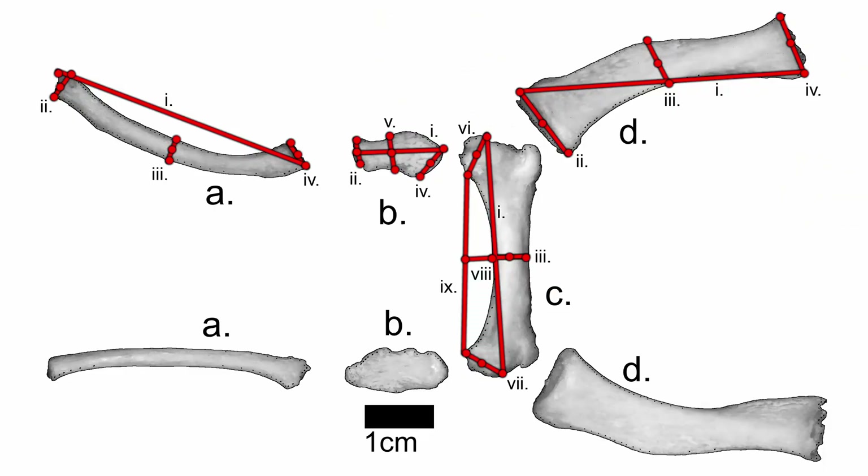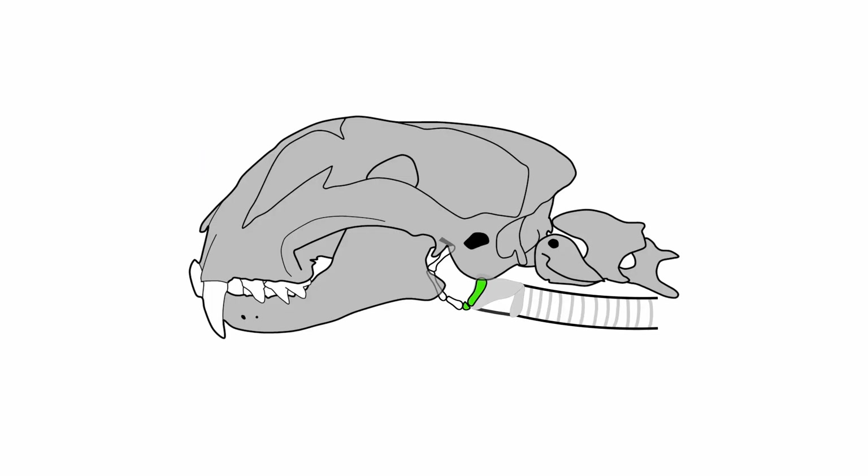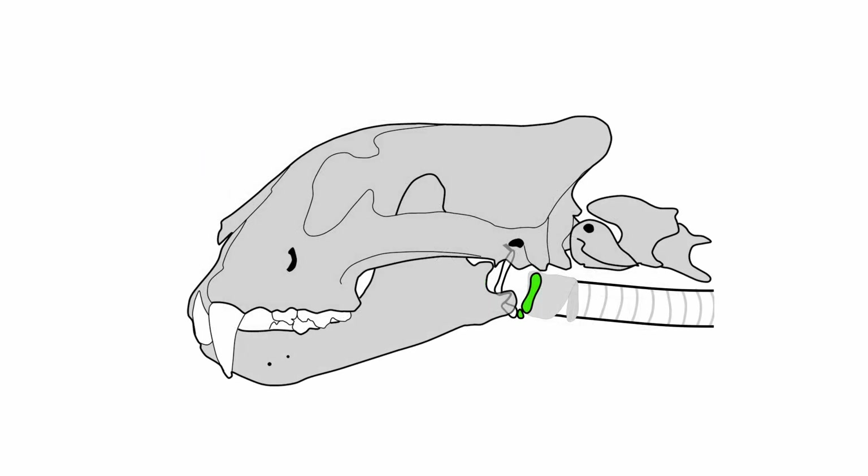Many researchers think that this difference is what allows some cats to purr and some cats to roar, but snow leopards are an exception to this rule — they have an unossified epihyoid but are unable to roar. So I wondered if there were any other differences. I started measuring hyoid bones, and it turns out that the shape of these two bones is different in roaring and purring cats, which is interesting because they're closest to the vocal structures behind the thyroid cartilage.